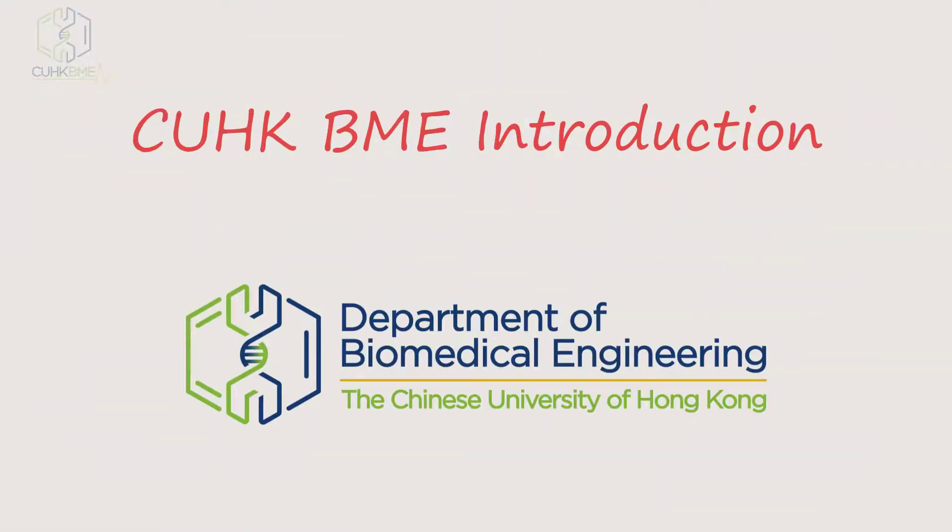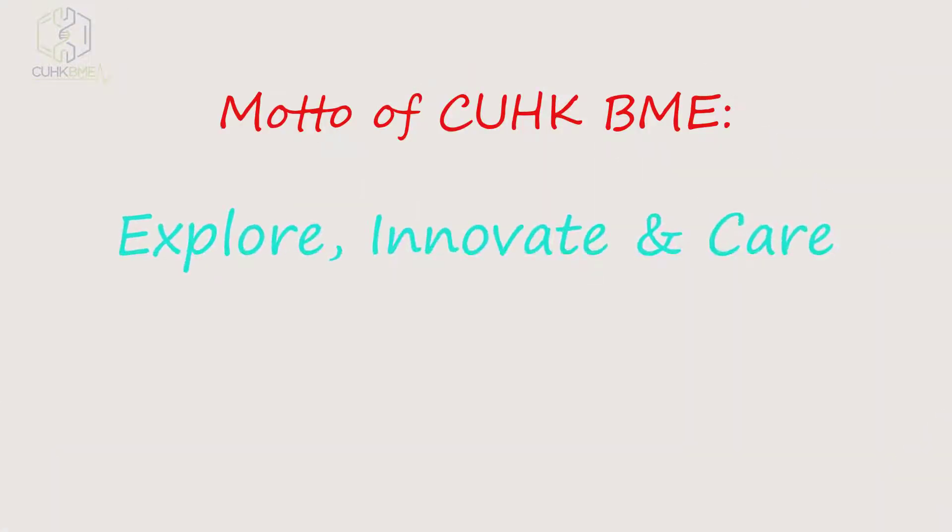Hi, welcome to the introduction video of the Biomedical Engineering Department of CUHK. The motto of CUHK BME is: Explore, Innovate, and Care.